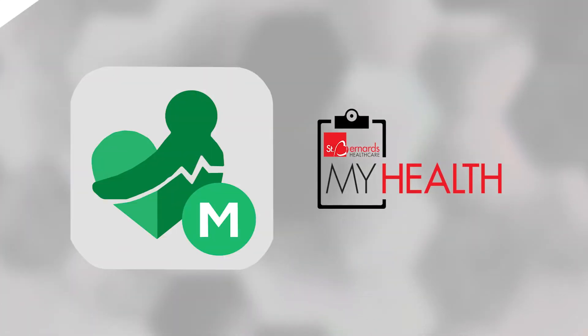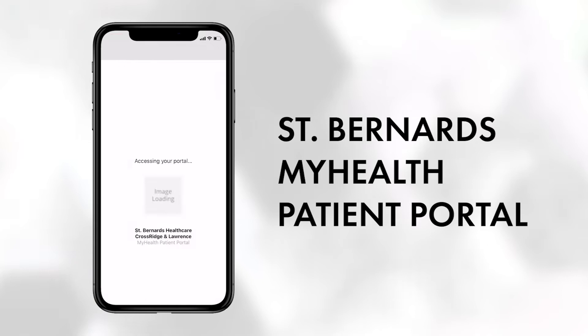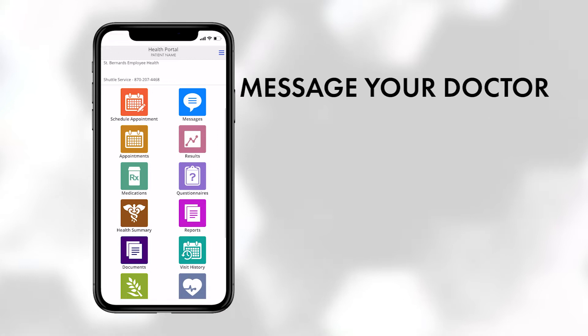Access to health care is simply one touch away. The St. Bernard's My Health patient portal is the easiest way to access all of your health care information. With the My Health patient portal app, you can reach out to your doctor at any time to discuss all of your health needs.